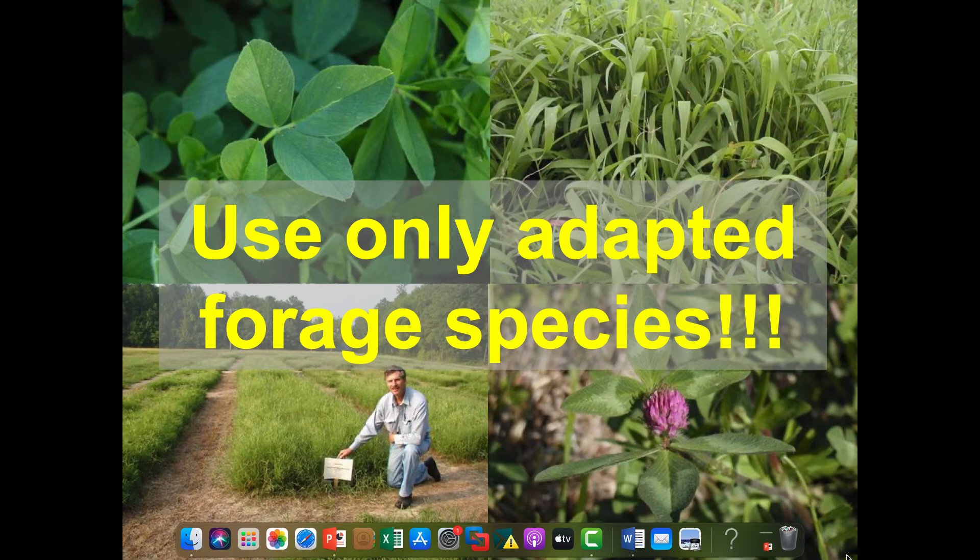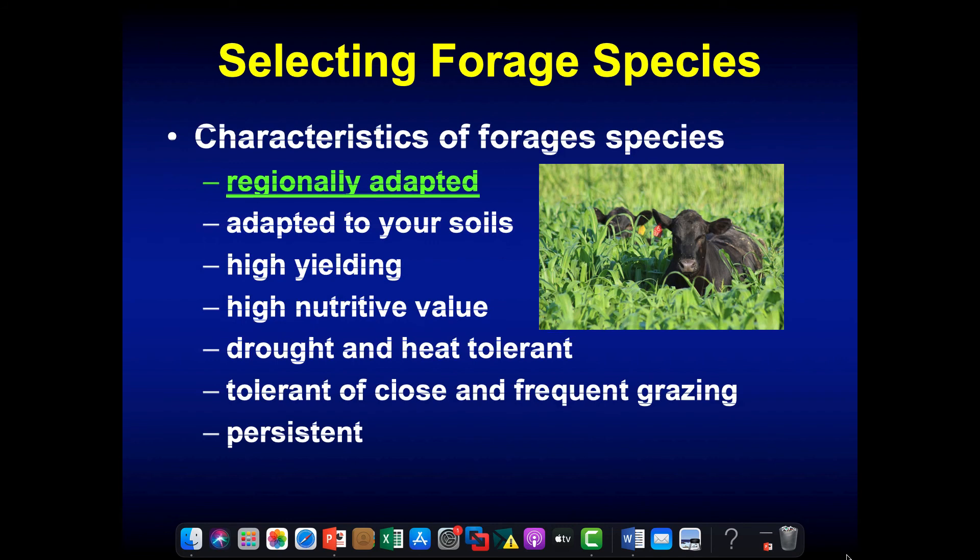Use only adapted forage species. Number one on the list of characteristics to look for is that it's adapted to where you're trying to grow it — adapted to the region and then to the soils you're trying to grow it in. Alfalfa is a great forage, but it's not for a river bottom where it stays wet half the year. It can't stand wet feet. We need to make sure that the soils are adapted where we're trying to grow that forage.